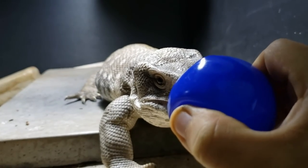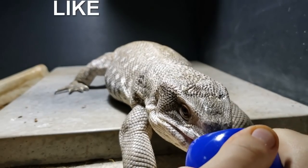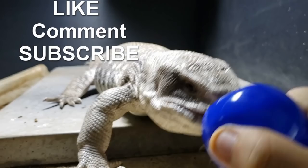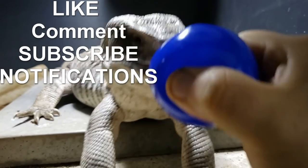Thank you guys for watching the Animal One Guy YouTube videos. If you like this video, please leave a like and comment below. If you like all my content, please hit the subscribe button and click the bell icon for notifications so you can see all my videos.